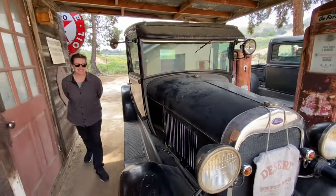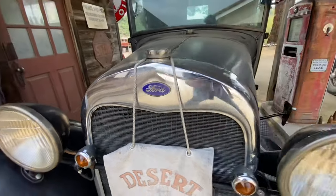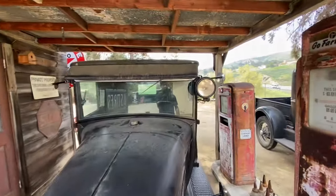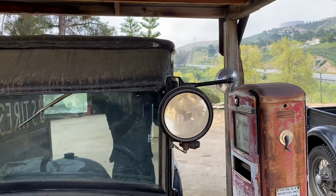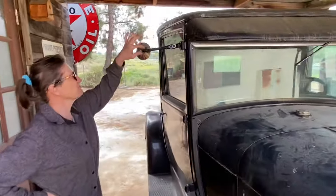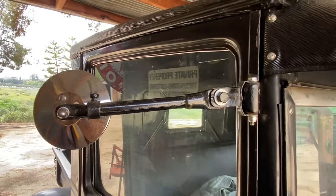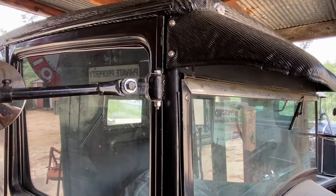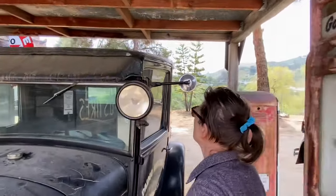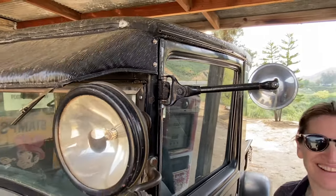I like the desert water bag on the grill - very nice. I only had one mirror, and I thought about how to have two mirrors that look the same. I had to shorten one and make a bracket for one side. This side is the original, and you can see the difference. You did a great job building one to match the other side.